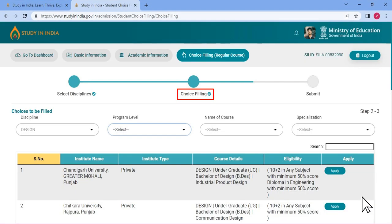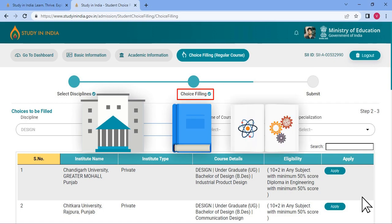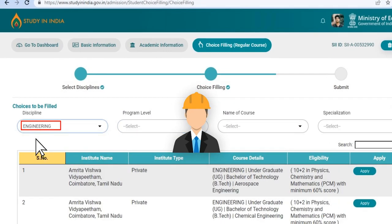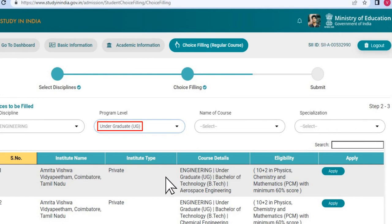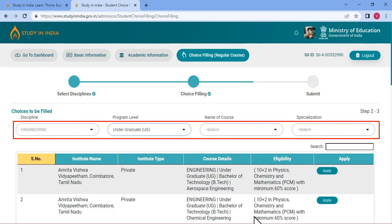Choice Filling is the most important part of this application. This is where you will make the choice for institutes, courses and specialization based on your preference. For example, if engineering is your passion and you have a particular institute in mind, you can easily select and add it to your list. You can also do it manually by entering Engineering under Discipline, selecting Undergraduate at the program level, and then choosing from the list of colleges offering the program that appears. You can also filter the list by choosing the discipline, program level, name of the course and specialization.